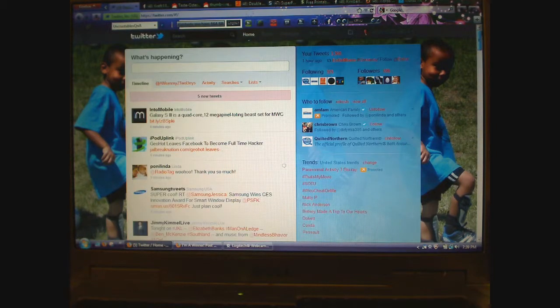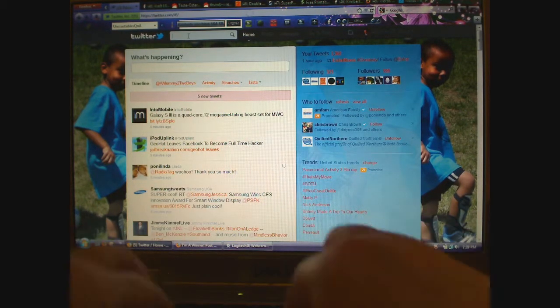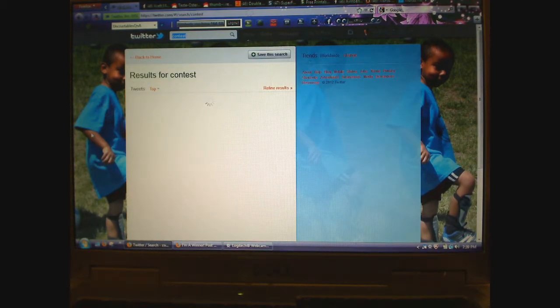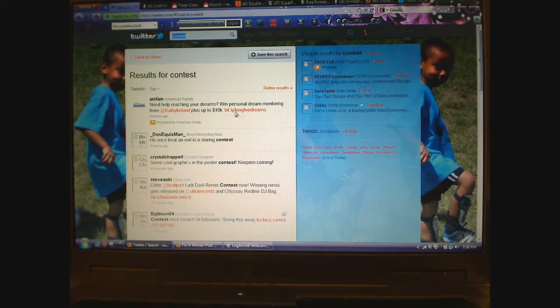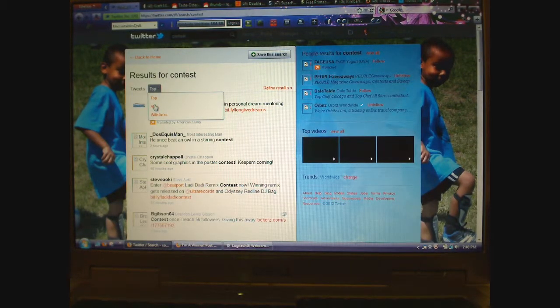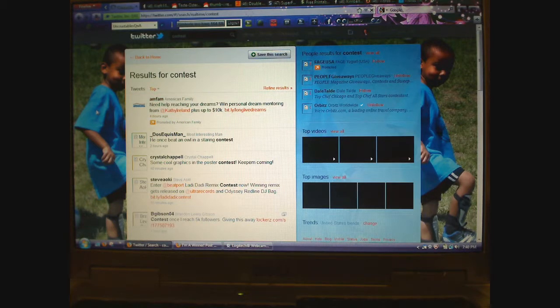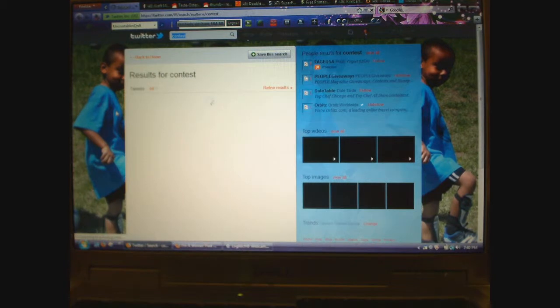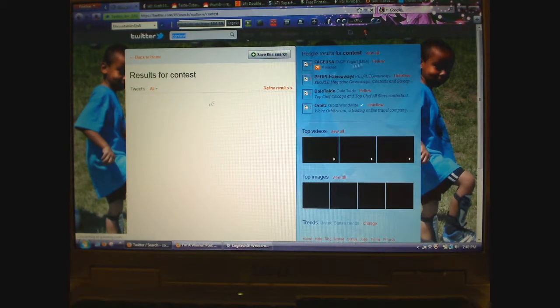Another way to find contests is by hashtags. You can go up here to search and put in the word 'contest.' Do a search and it will pull up all tweets with the hashtag contest. You can see everything — these are the top ones, so you should go ahead and go down to 'all' to see everything. That way you can see other contests, People Magazine giveaways — I'm already following them — Faj Yogurt, you can follow them, and I'm going to go ahead and follow them. Orbitz, I'm following them.